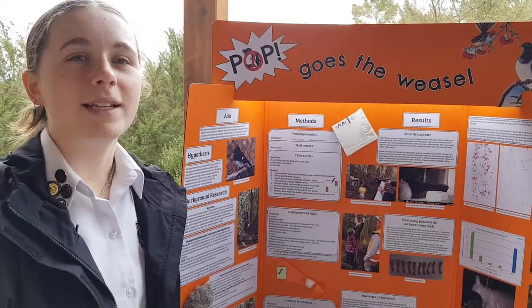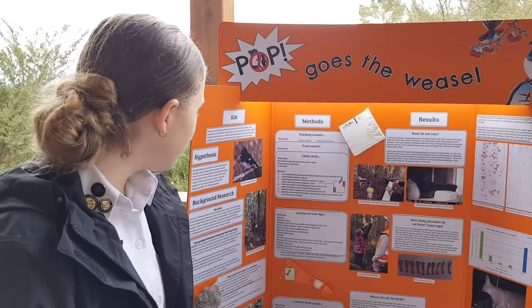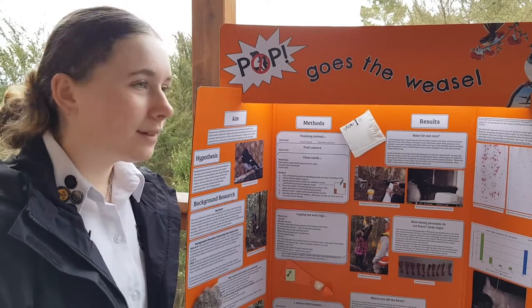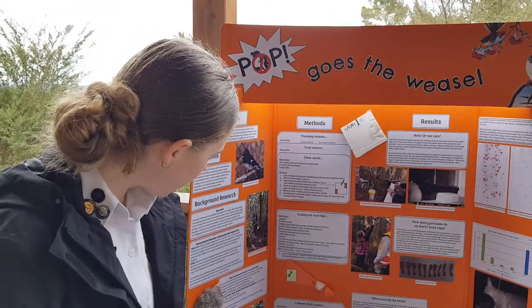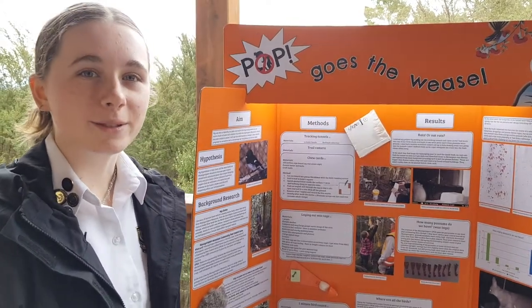I did lots of background research into the Monk Prairie CPCA, native birds, and pests, and what I needed to know before I designed a pest control program.